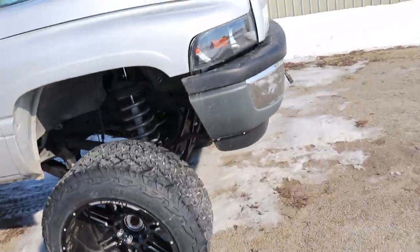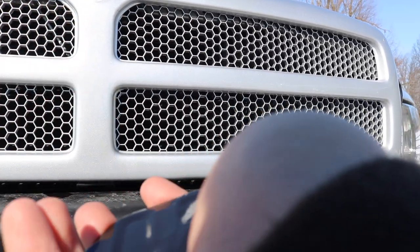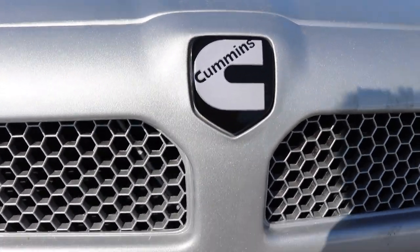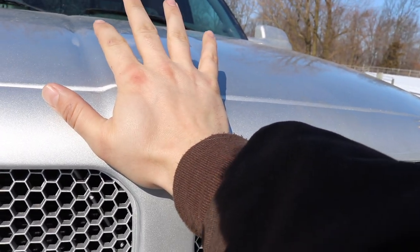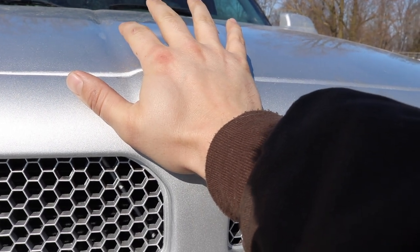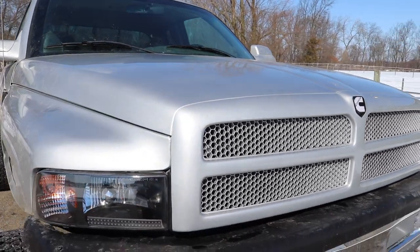Let me throw the wheel caps back on real quick. This is the emblem that we decided to go with. I just kind of start from the top and then once I have it right where I want it, just kind of rock it straight down. Then I take the palm of my hand and put like 15 pounds of pressure on it, give or take, and just hold it in position to make sure all the adhesive evenly spreads out and makes contact. That's it — it's a super simple small little improvement that makes a big difference with the appearance at first glance.